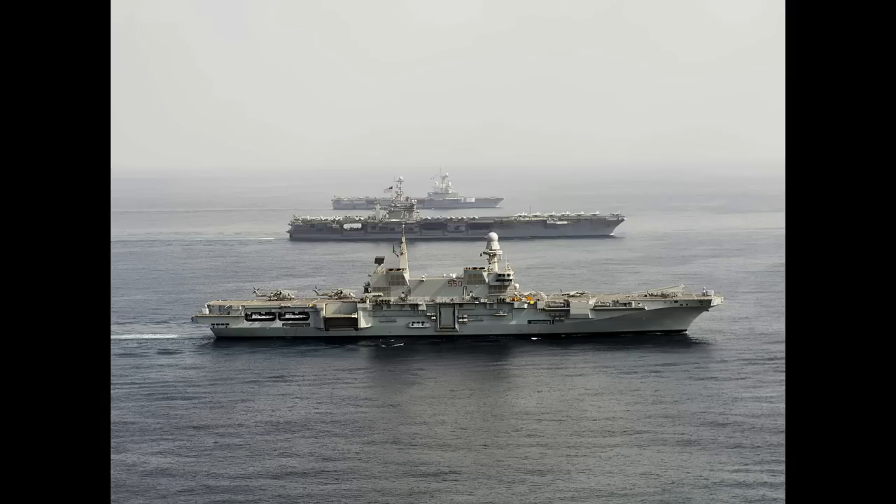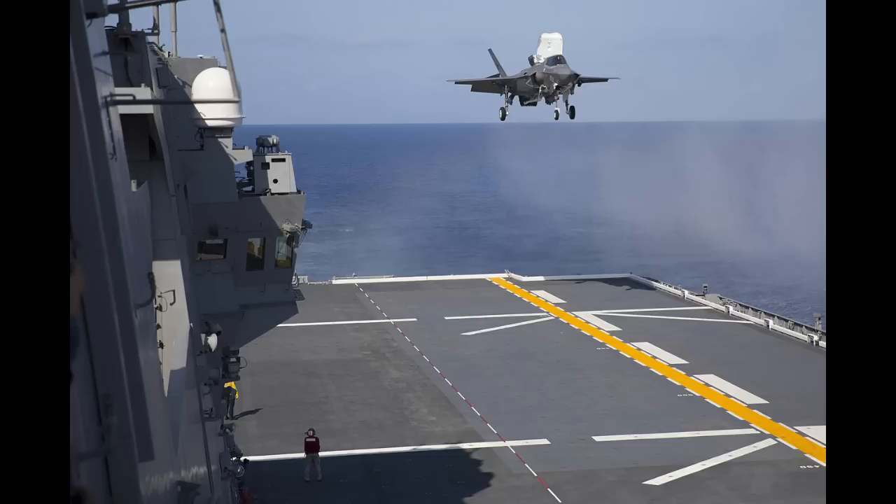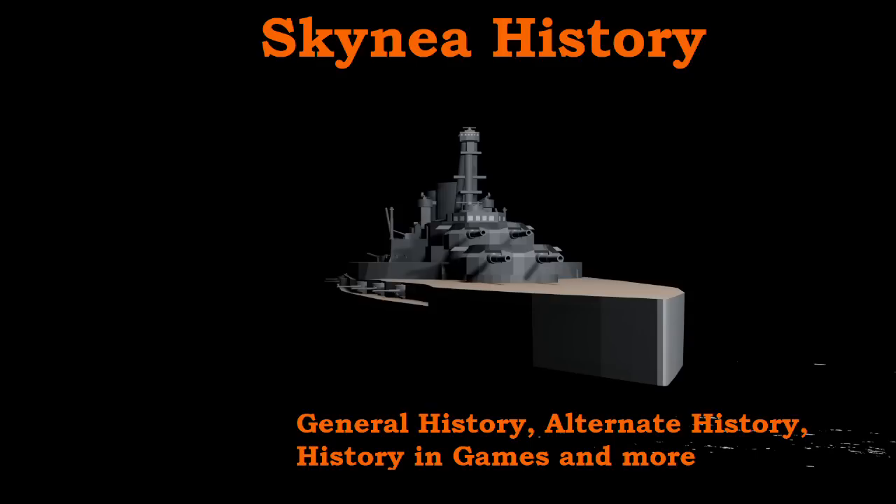Most notably, perhaps, in the Italian Navy, with Garibaldi and Cavour. Recently, Turkey joined the still somewhat exclusive club of home-built aircraft carriers with what can be considered the first drone carrier. And, of course, there's always Japan with their 'not-an-aircraft-carrier-we-swear' destroyers. Thank you for watching — remember to like, comment, and subscribe if you enjoyed the content, and I'll see you in the next one.